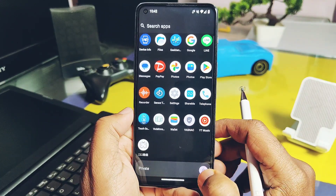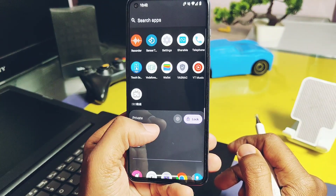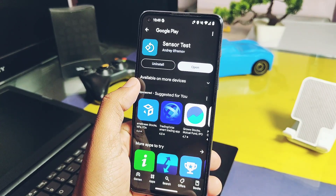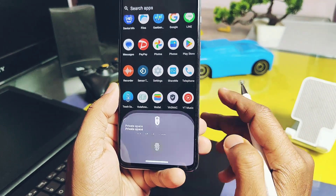If you want to add a new app from the app drawer into the private space, just long-press on the app and choose 'Install in Private Space.' This will add the application to the private space as a fresh installation with your own account.